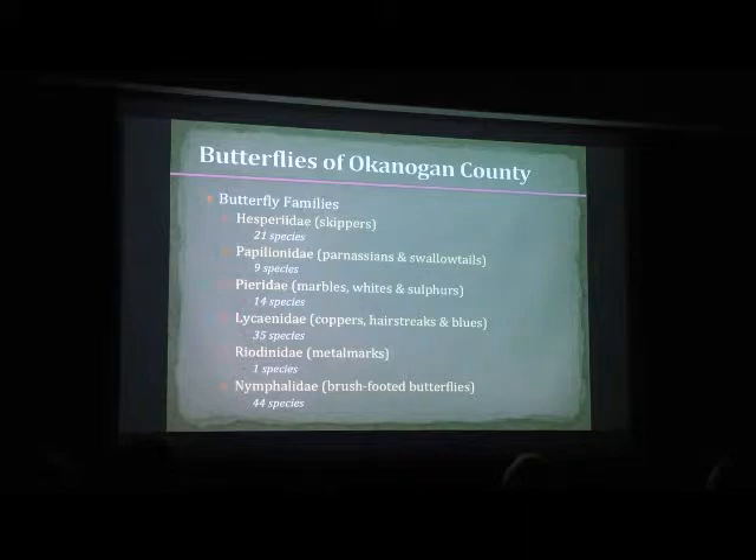There are six butterfly families. You can see the numbers here indicating how many species in each family are found in Okanagan County. Hesperidae are the skippers — those are your small little butterflies. A lot of people mistake those for moths or don't even realize they exist. They're just buzzing around very quickly.